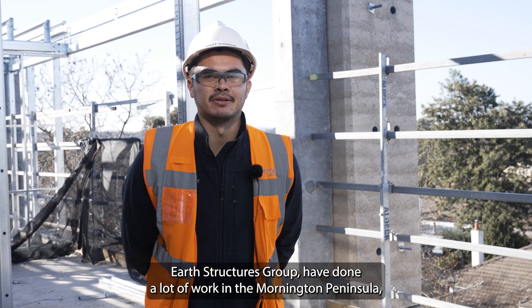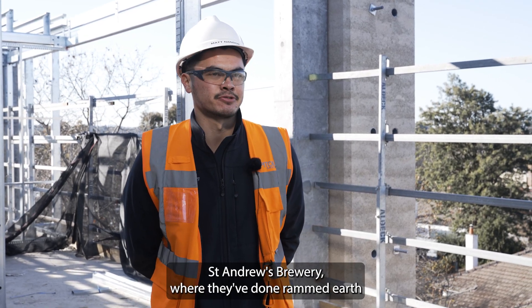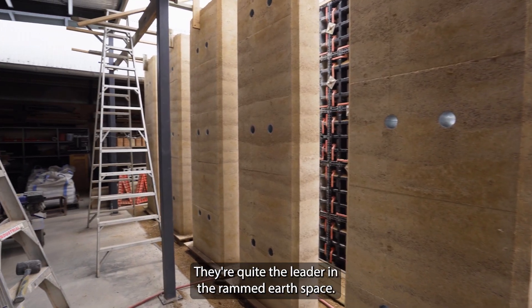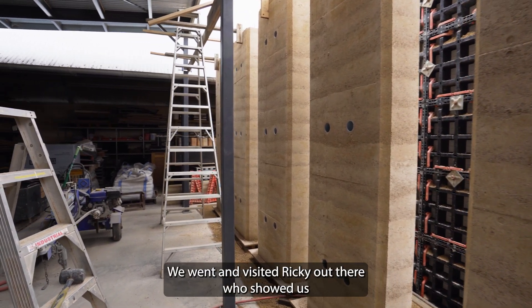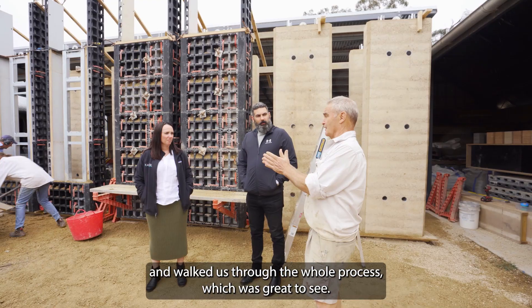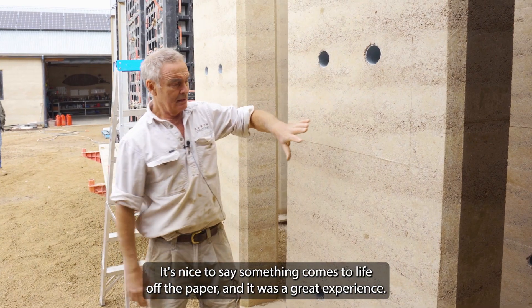Earth Structures Group have done a lot of work in the Mornings Peninsula, such as at Port Phillip Estate, St Andrews Brewery, where they've done rammed earth. They're quite the leader in the rammed earth space. We went and visited Rookie out there, who showed us and walked us through the whole process, which was great to see. It's nice to see something come to life off the paper, and yeah, it was a great experience.